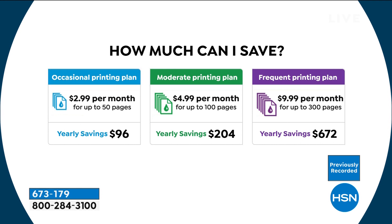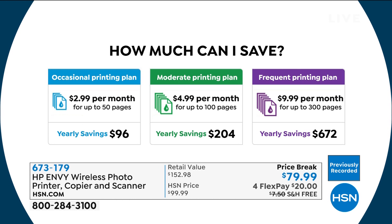How much does it save? For the moderate printing plan, $5 gets you 100 prints, and if you go over it's still only five cents a print. The average savings will be $200 — you'll essentially pay for your printer about three times over in the first year. If you have kids at home, a home office, or you're a crafter, you can do 300 full-color eight-and-a-half by eleven pages a month and still only pay $9.99 a month, saving nearly $700 a year.